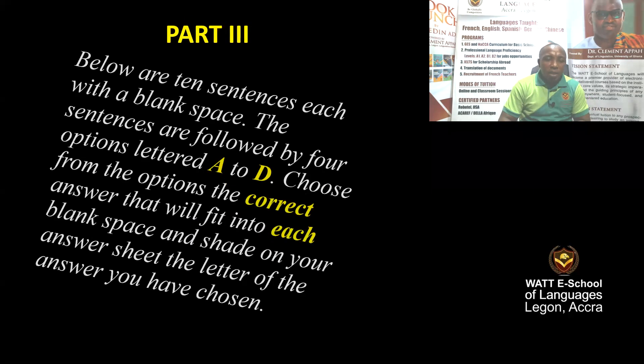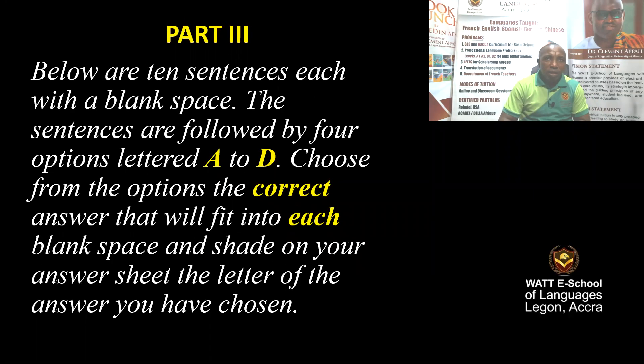Good morning, class. I hope you are fine today. In this video, I will bring you Part 3 and Part 4 of the 2008 objectives. In the previous video, we had a look at the questions of the objectives Part 1 and 2. Quickly, let me give you the instruction as I read.